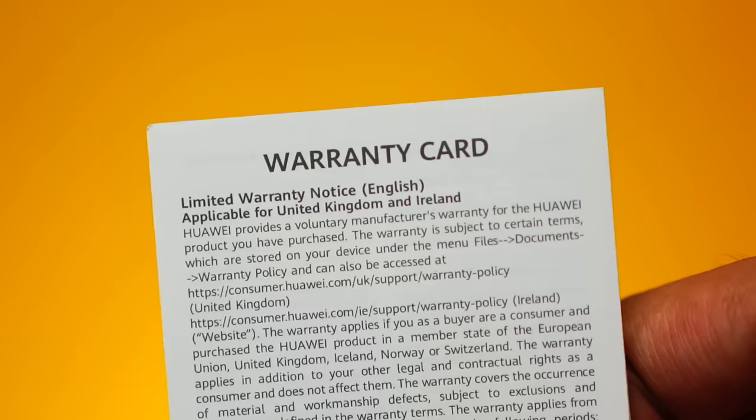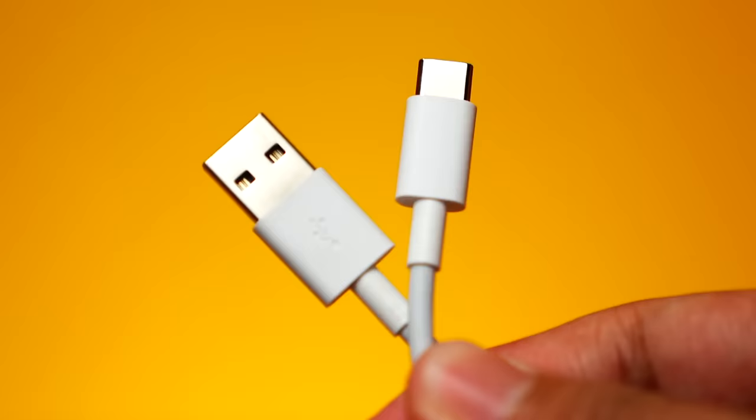Ito na ata yung main thing why you will buy the phone in the first place — a super fast charging 40 watt Huawei super charge. And yes, may kasama siyang USB-C. And that is pretty much it.